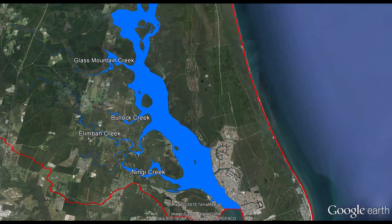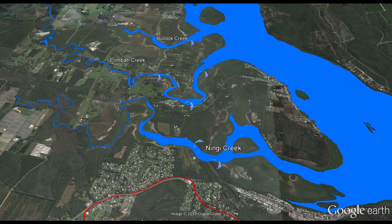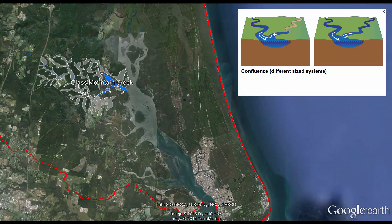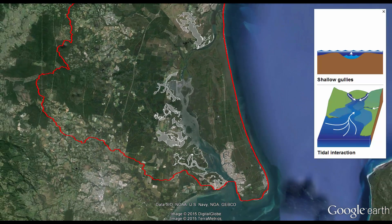For example, during high flows in the lower southern catchment, water overtops the channels and spreads over the floodplain, joining Ilimba, Bullock and Ningi Creeks. Glass Mountain Creek has many different sized channels, which eventually merge. At other times, the lower catchment waterways are slow and meandering, within channels or forming many wetlands.